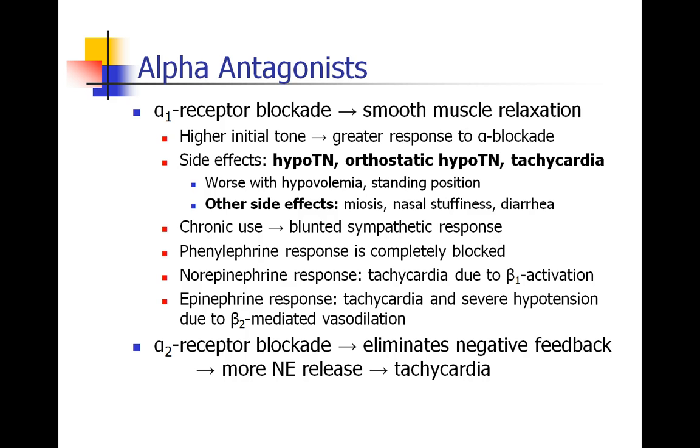As for norepinephrine, there is a little bit of beta-1 activity hidden in norepinephrine — we don't normally see it unless we give norepinephrine at very high doses. But once the alpha-1 receptor is totally blocked, the primary effect of norepinephrine will be beta-1 activation, which causes tachycardia. Similarly with epinephrine, the alpha response will be pretty much blocked, so we'll just see the beta response — tachycardia, and actually some severe hypotension due to beta-2-mediated vasodilation.